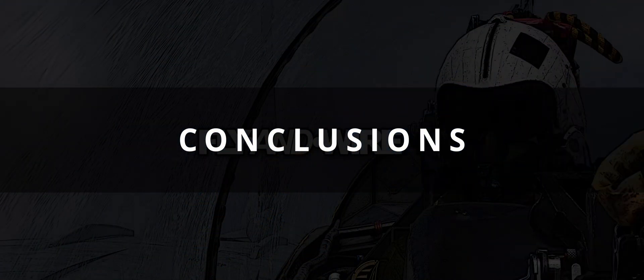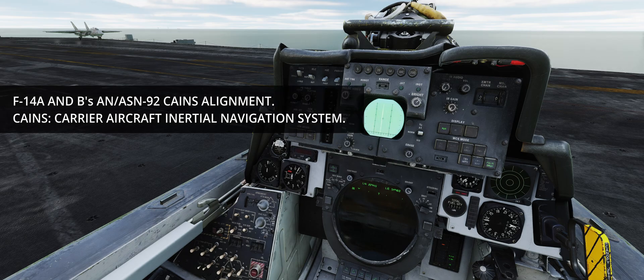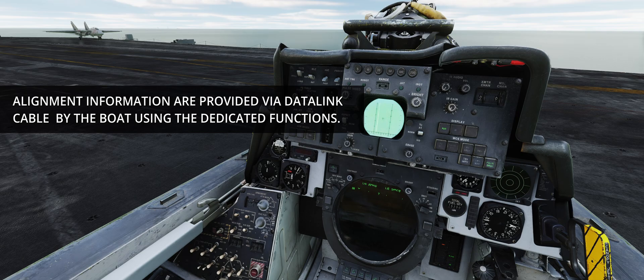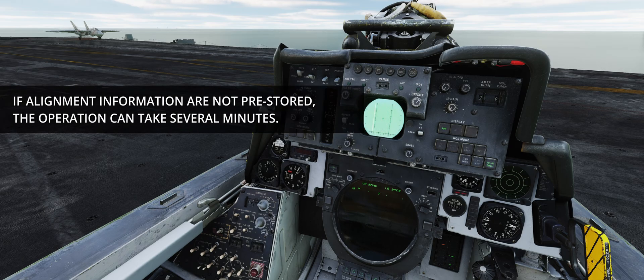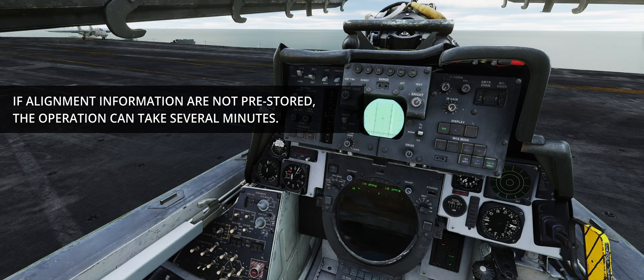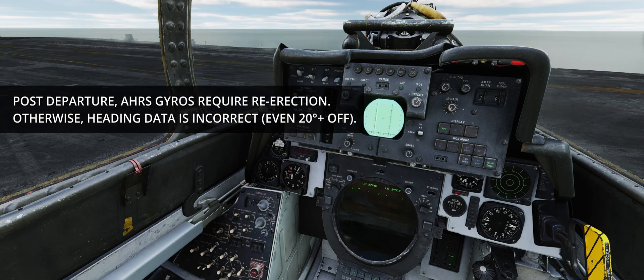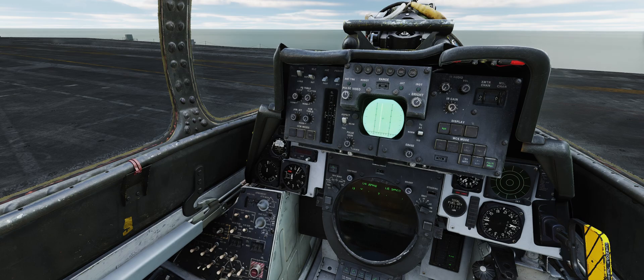A way of better understanding inertial navigation systems is by seeing them as any other tool available to the crew. For instance, radars have to deal with ground clutter, beaming targets, lack of Doppler, and target radar cross section. No one ever considers an air-to-air missile a done deal with 100% PK. In a parallel manner, INS navigation has to deal with a number of issues and limitations — the drift in particular. Once these phenomena are understood and considered part of aircraft management, they become part of planning and flight routine. The sooner players understand this, the earlier they will acquire the ability to make the best out of their aircraft. I hope you have found this video useful. Thanks for watching and take care.